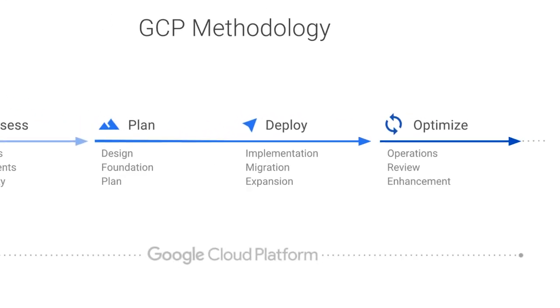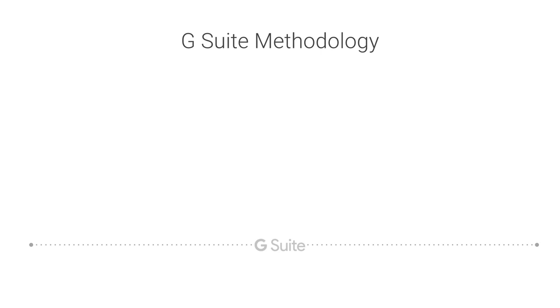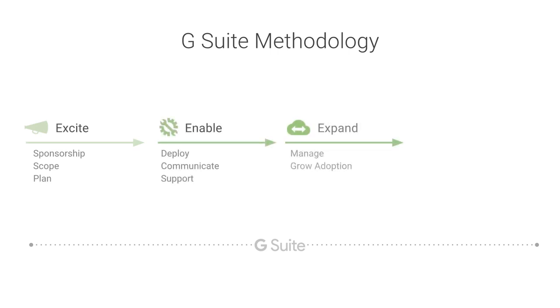For each phase, multiple service packages are available to help ensure you're meeting your customer where they are. The G Suite methodology is a four-phase model for customer success: Excite, Enable, Expand, Embed.